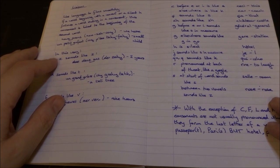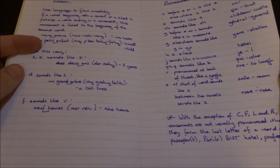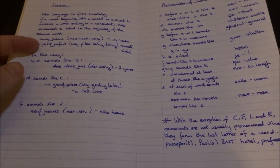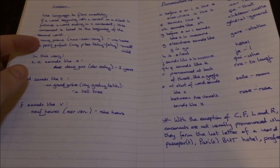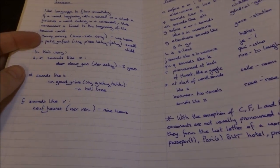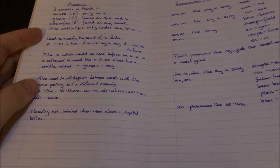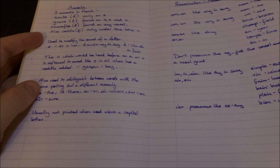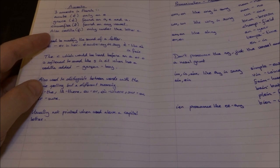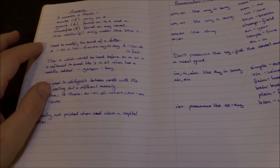Then we moved on to the pronunciation of consonants. The different accents that they have in French — the acute, the grave, and the circumflex. Then there's also a cedilla, which is only used under the letter C. So they're used to modify the sound of a letter.